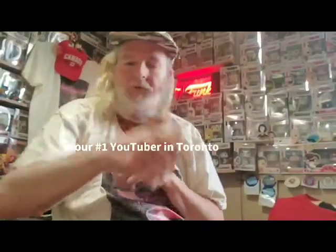Hey everybody out there in YouTube land, this is Toronto Collector here with another really short video. As I was cleaning my studio, I came across a couple of purchases from the dollar store which I wanted to share with everybody. This is coming from your number one YouTuber in Toronto. I got a couple very unusual things at the dollar store recently.